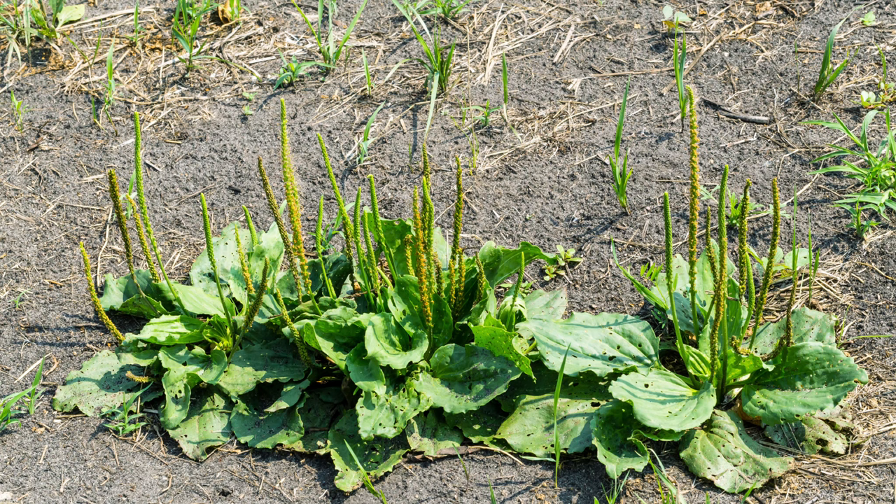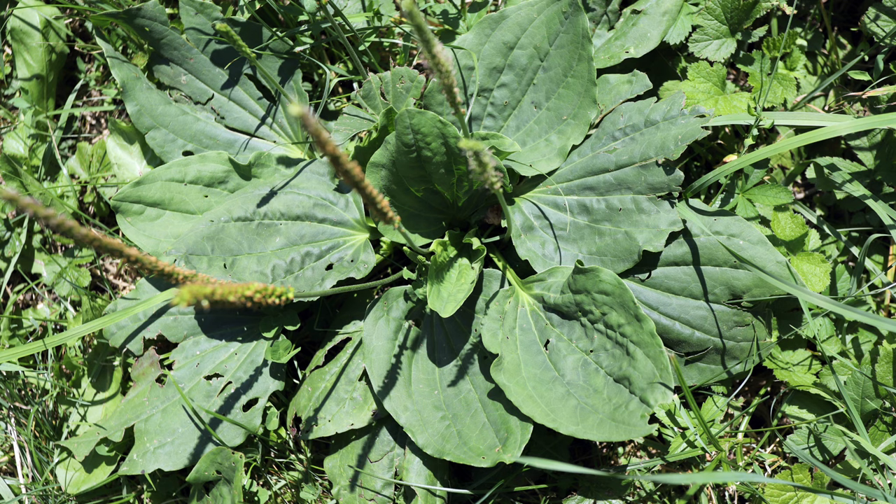Hey everyone, welcome back to Terramater Gardens. Today on Edible Weeds, we're taking a closer look at a plant you've probably stepped on countless times: plantain. Don't worry, it's tough enough to handle it. Plantain, with the scientific name Plantago major, boasts an impressive global presence.